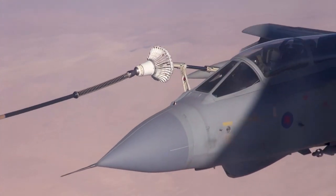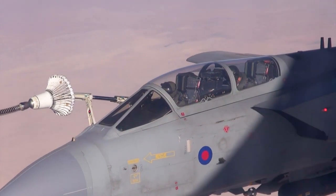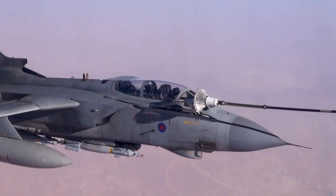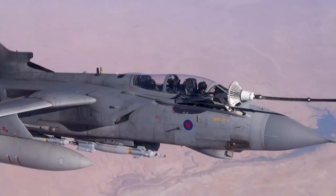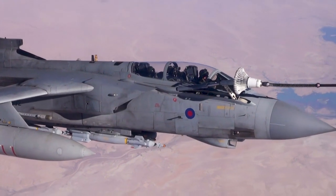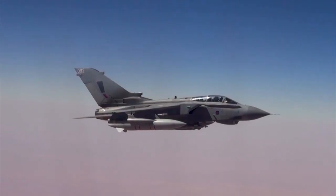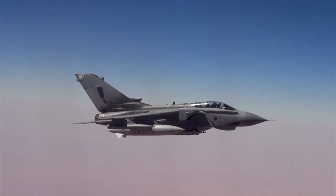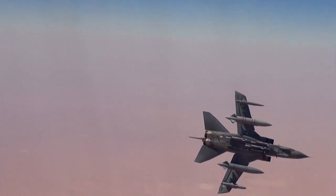The Tornado continued its operational history in Afghanistan, providing close air support and reconnaissance capabilities. In recent years, the RAF Tornado GR4s were deployed as part of Operation Shader, the UK's contribution to the international coalition against ISIS. The Tornado was instrumental in conducting precision airstrikes against ISIS targets in Iraq and Syria, showcasing its enduring capabilities and adaptability to changing combat scenarios.